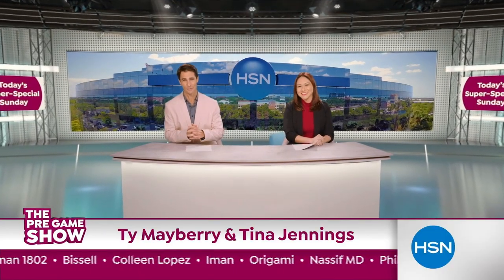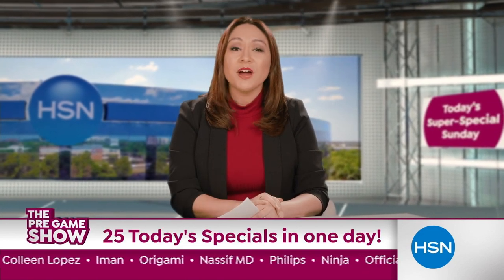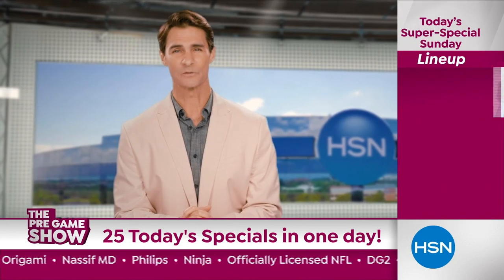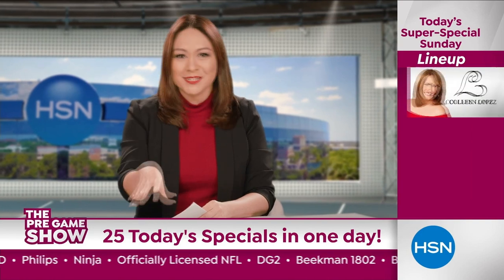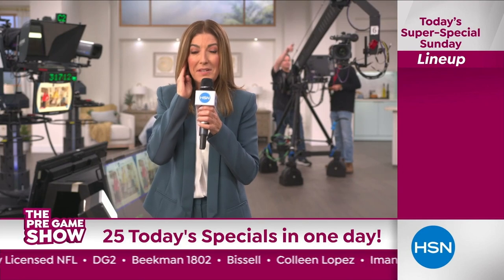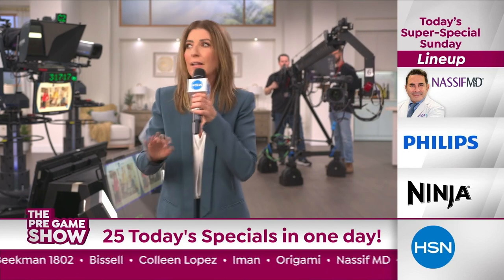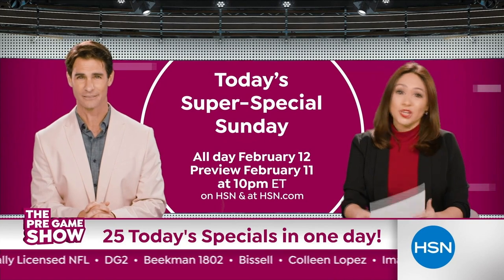Welcome back to the HSN pregame show. We're doing it again — we won't have just one but more than ten Today's Specials all day on the big game Sunday. High-performance deals from DG2, Beekman, and Bissell, and let's not forget division champions Colleen Lopez, Iman, and Origami. It's going to be a blitz of savings from Dr. Nassif, Phillips, and Ninja. It's your chance to score during today's Super Special Sunday, February 12th — don't miss it.